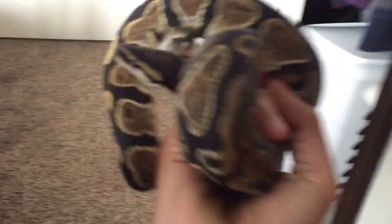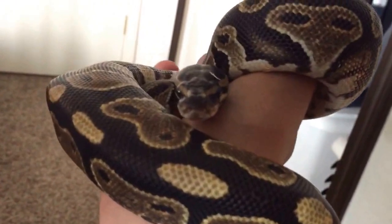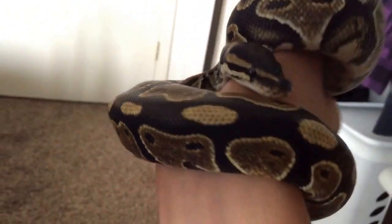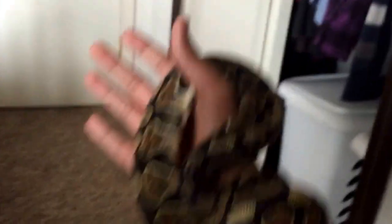Here he is — or she, I don't know. It's a calico ball python. He's juvenile — he's not a baby but he's not full grown. He's pretty small for a ball python.